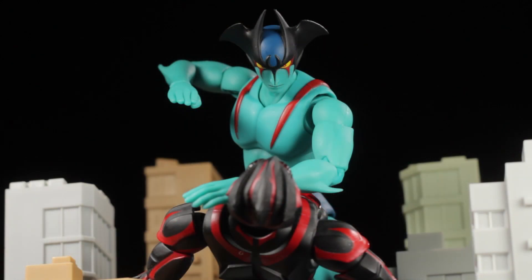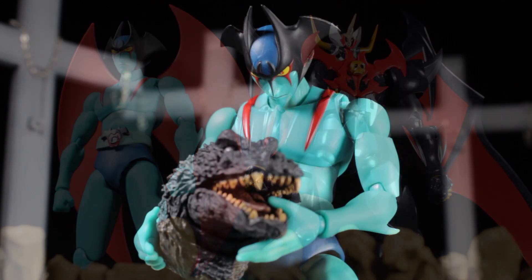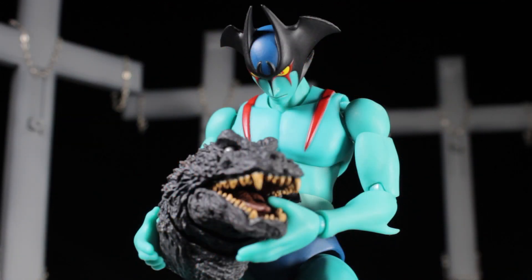To briefly sum up the 1973 film Mazinger Z vs. Devilman: Koji, the pilot of Mazinger Z, and Devilman team up to defeat the new alliance between Dr. Hell and Sirene, the demon bird. Devilman and Mazinger Z must face off against both mechanical beasts and demons. Be sure to check out the 1972 show Devilman and the 1973 film Mazinger Z vs. Devilman — they are absolutely fantastic.